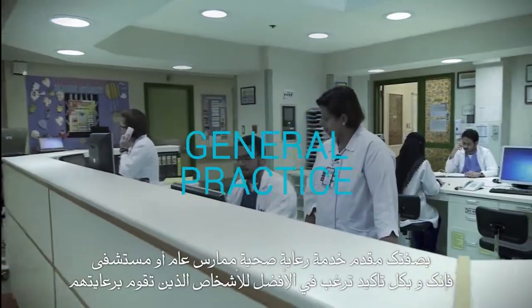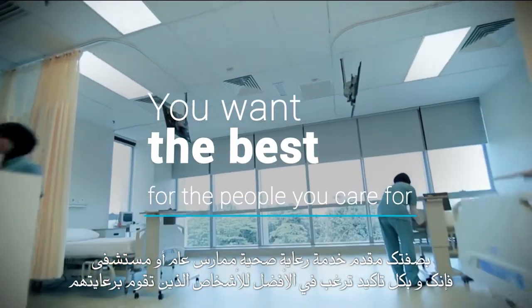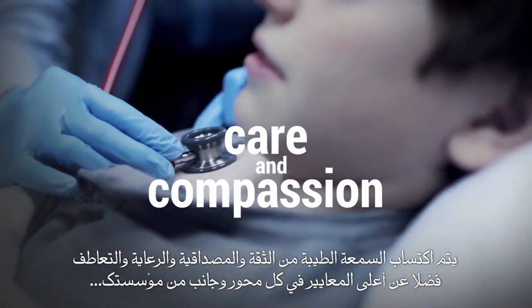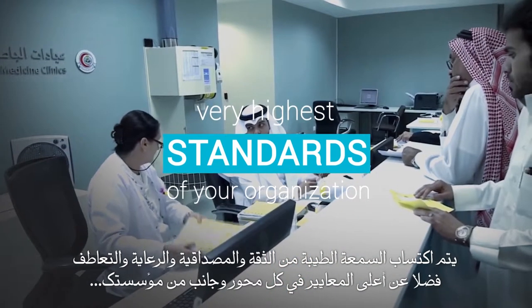As a healthcare provider, general practice, or hospital, of course you want the best for the people you care for. Your reputation counts on it. A reputation earned from trust, reliability, care, and compassion, as well as the very highest standards across every aspect of your organization.